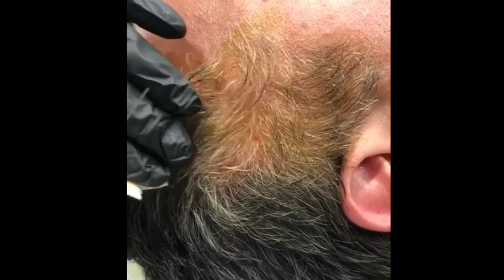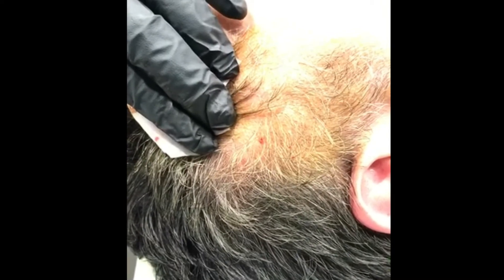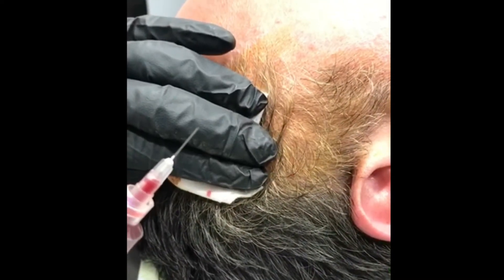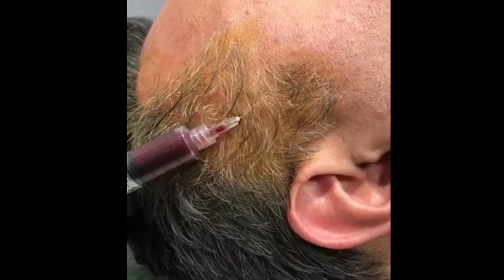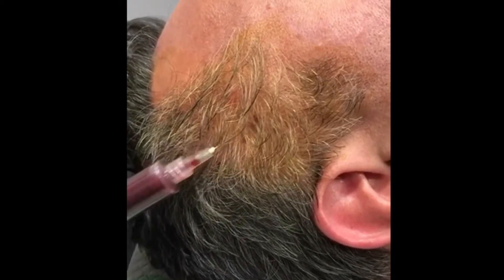With each injection, what we're basically doing is adding growth factors around the follicle in places where this patient has had thinning hair. Our early trials at our clinic have shown that some of the hair grows back fuller, but we've also noted gray hair to grow back pigmented, which is actually very interesting as well.